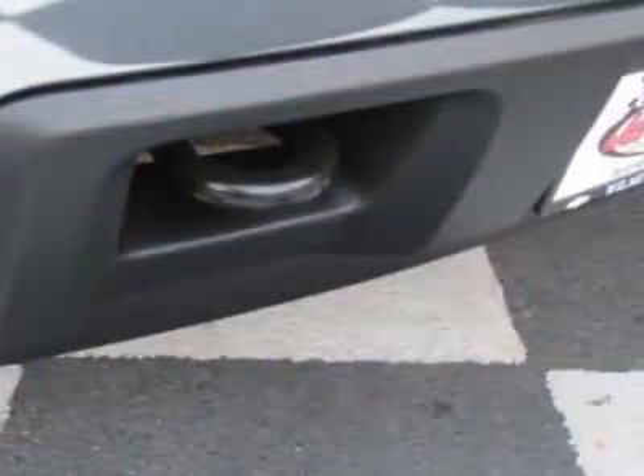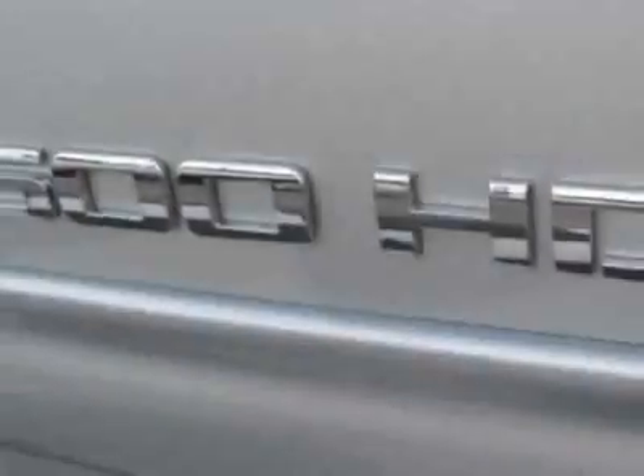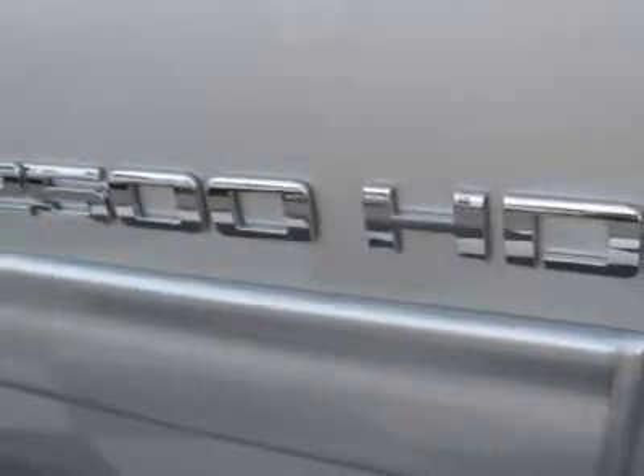Engine: Vortex 6.0L variable valve timing. Transmission: 6-speed automatic, heavy duty, electronically controlled.